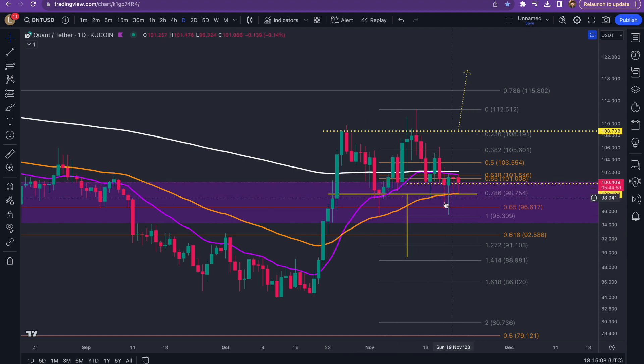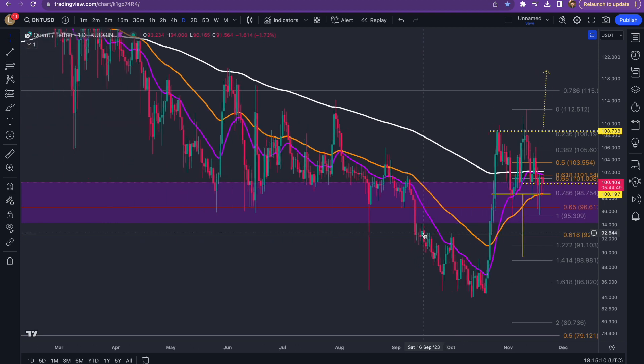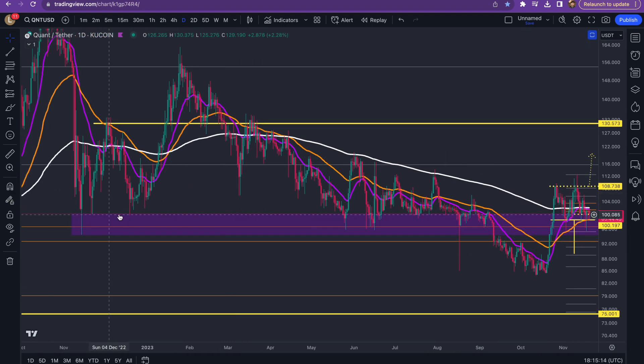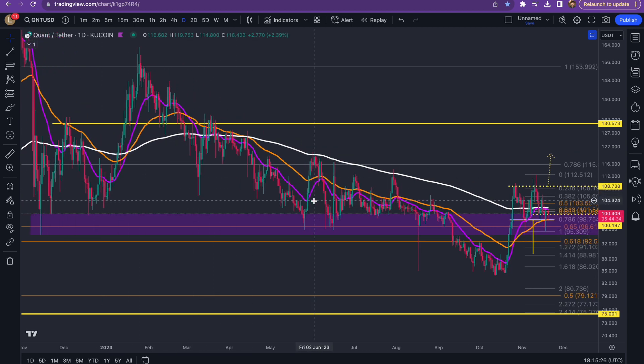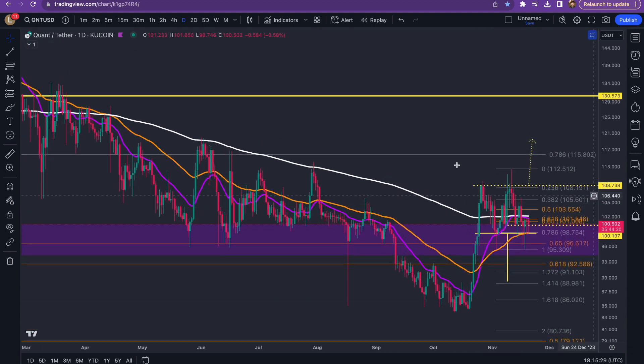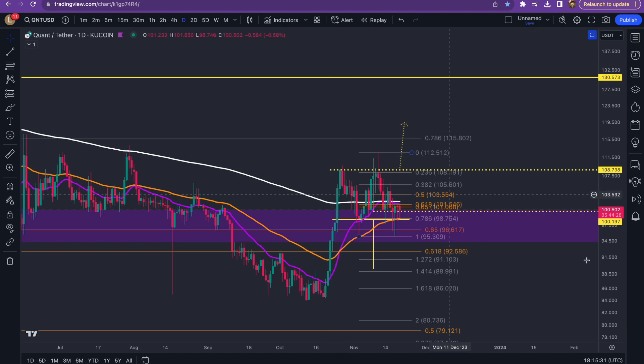I would even put a level at the $92 dollar mark — again, not financial advice, just what I'd personally be doing. But again, if we never lose this, those levels will never get met. Use your time wisely in this purple box area, as this was the area over the whole year that I've been using to DCA, which is between $94 and $100. As I've mentioned multiple times on the channel, any price below $100 is a great long-term buy. That is what I've personally been doing. Now that we have reclaimed it, continue to hold above it and we should eventually head up — simple as that.